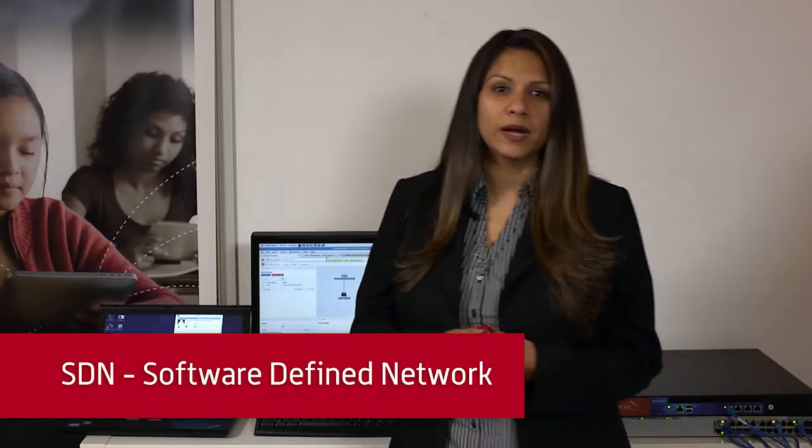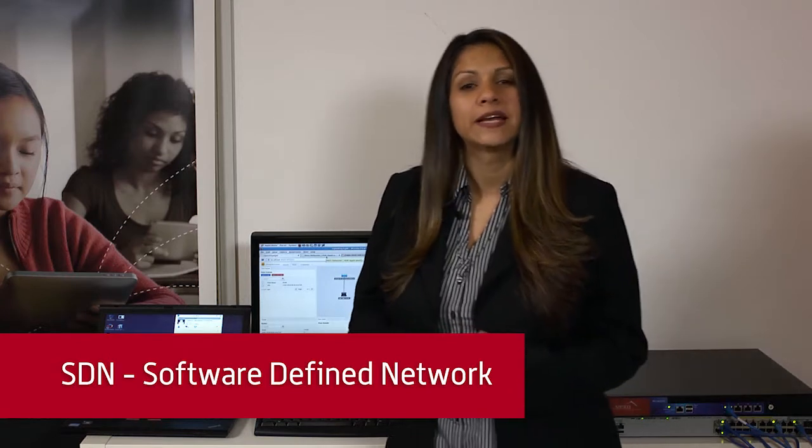Software Defined Networking, or SDN, enables the network to be dynamically controlled and configured. Maru understands that there's an urgent need for an end-to-end solution and is bringing SDN to the wireless edge to enable application performance, ease of management, and simplicity of use across the unified wired and wireless access network.